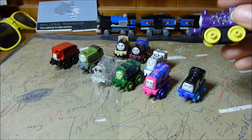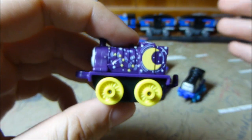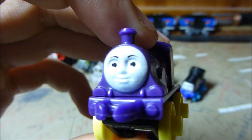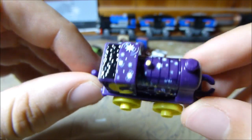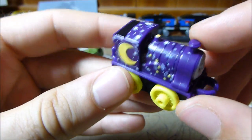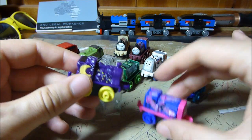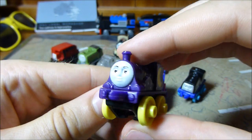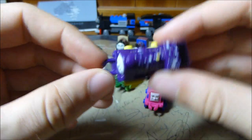Last but certainly not least is the night time theme — which is apparently a separate theme from space — and this is Night Time Emily. Her face looks a little bit different this year, a little more rounded than previously. She's got quite an exciting moon and stars pattern with bright yellow wheels. This is coming out very blue on camera but she's definitely purple — more of a purple than the blue coming out on camera. Really, really nice — I think the colouring is really good.